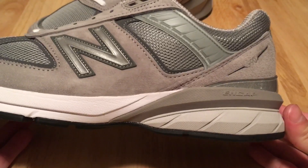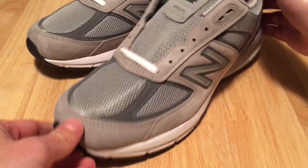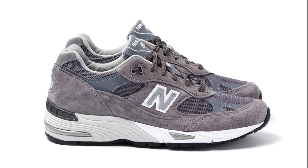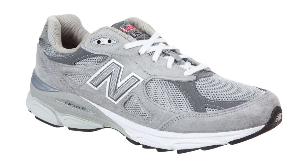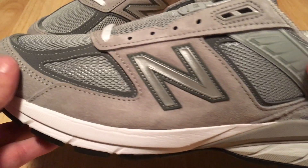I'm no slouch to the 99X series from New Balance — been wearing them since 2005. First starting out with the 991, 992, 993, the 990 version 3. I skipped over version 4. My old shoes I've had since 2013 and they've been my everyday workhorse shoe.